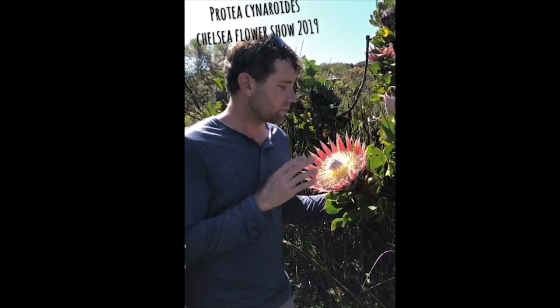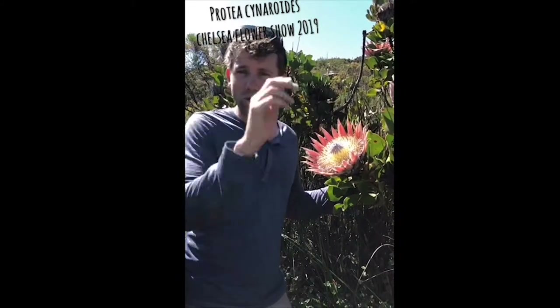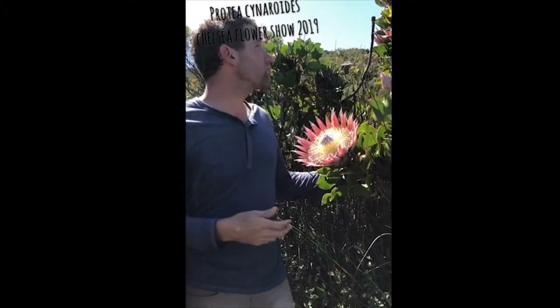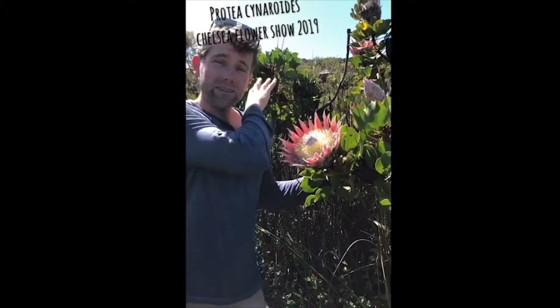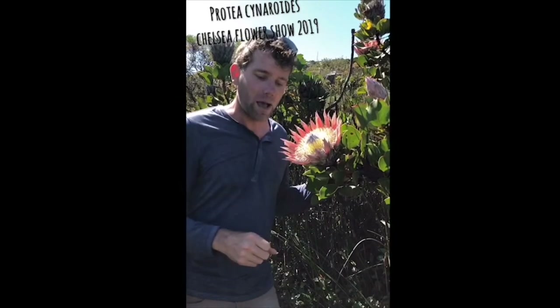Protea cynaroides is widely spread — it's not a very endangered protea in South Africa. It grows on top of the mountains all the way from the Cederberg right through to Grahamstown. Most plants are about a meter high with around seven flowers, but you do get them like we have here — about two meters high. The main reason is we haven't had a decent fire here in a while. When fires come through, they burn right to the ground and the plants shoot out again, which is why they normally stay about a meter high.